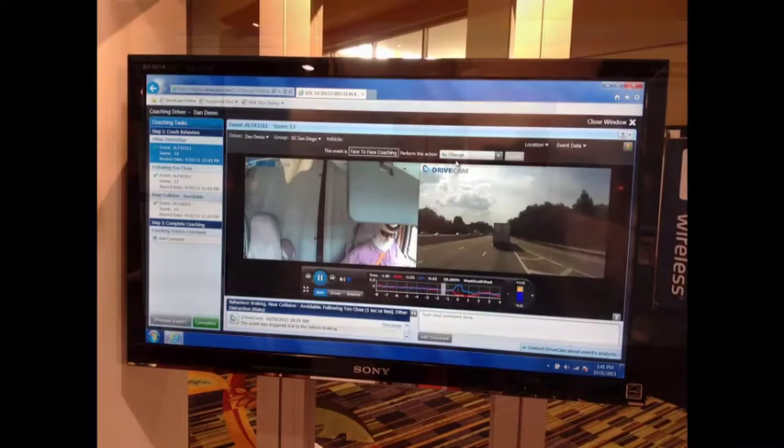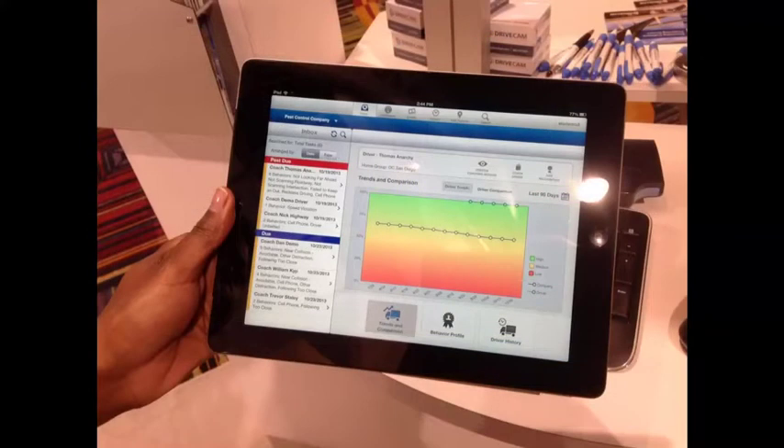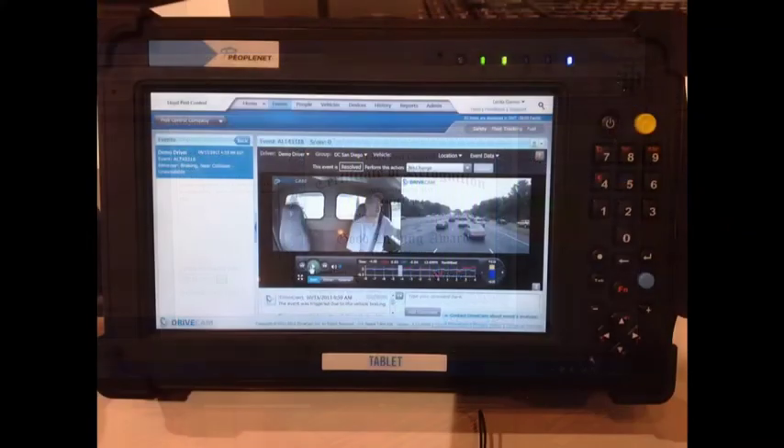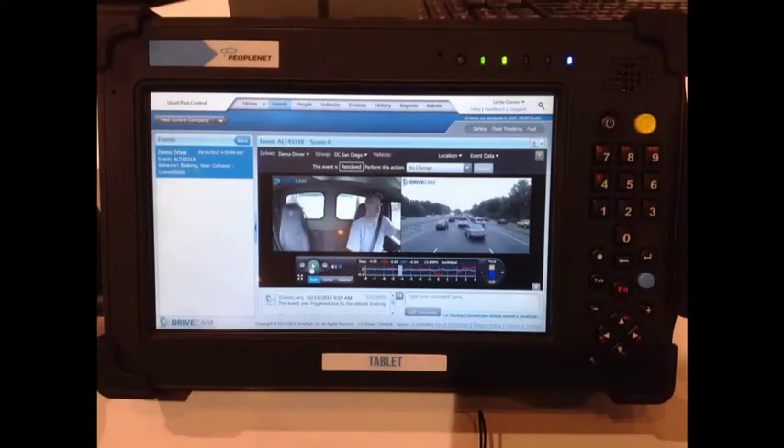Everything about the portal is designed to improve coaching moments with drivers. A mobile version of the portal is available for the iPad, so fleet managers can review clips and show drivers those clips outside the office. Drivers can also view a website and see these clips through mobile devices, such as this one from PeopleNet.